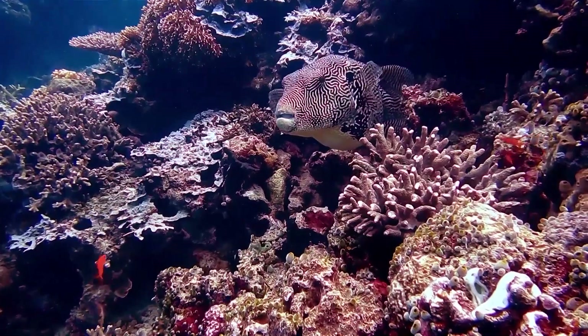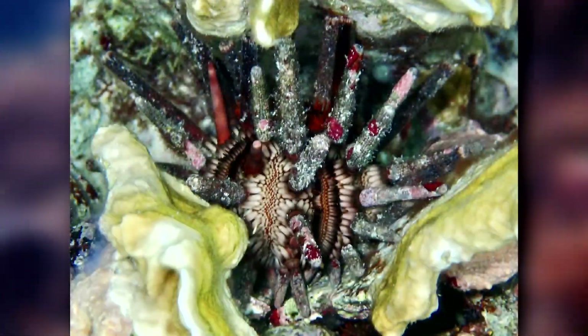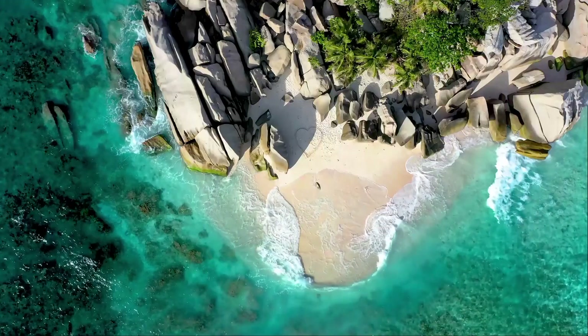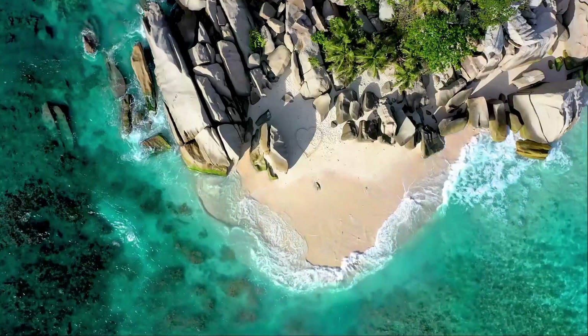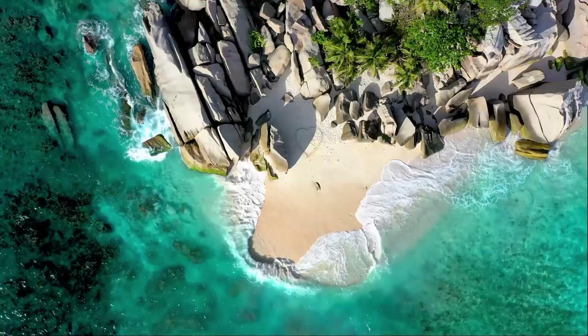Pencil urchins live in reef habitats, rocky pools, and other hard-bottomed places where they can find a hole to wedge themselves in. They also inhabit muddy and sandy bottom areas with little wave action, where they don't have to worry so much about being tossed around by the ocean's current.